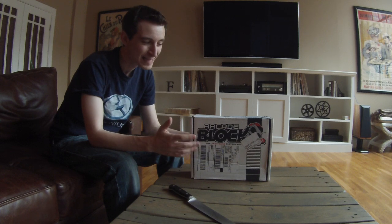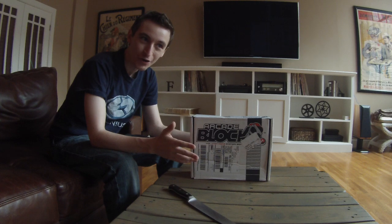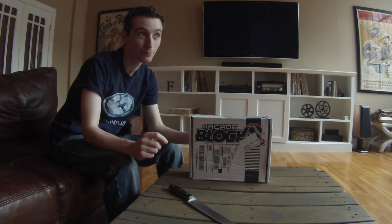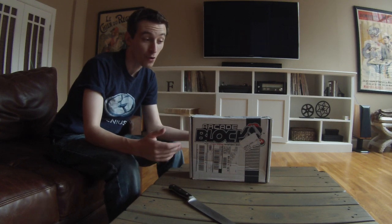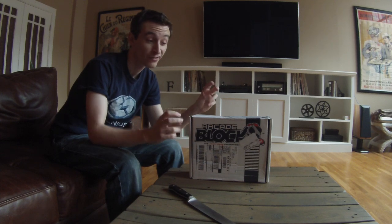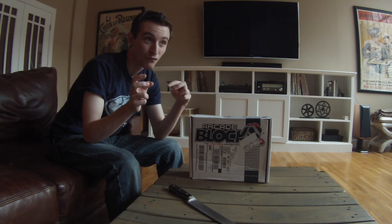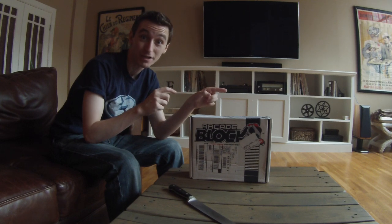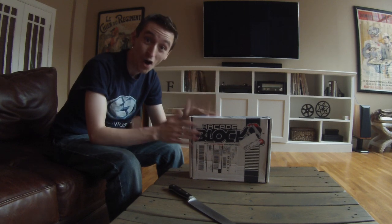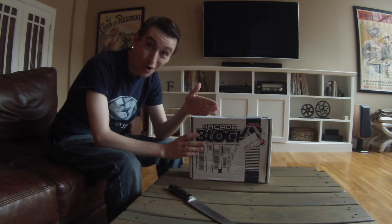I know this is going up a little late. This is actually technically last month's box. The way that NerdBlock works is that you get the current month's block at the end of the month, so I would get this on like August 29th and this would be considered the August box. In my mind, that's backwards and silly — why would I get the box at the end of the month for the month that just passed? I should be getting the box for the month that's coming. But neither here nor there, so this is technically the August unboxing — the true August unboxing.